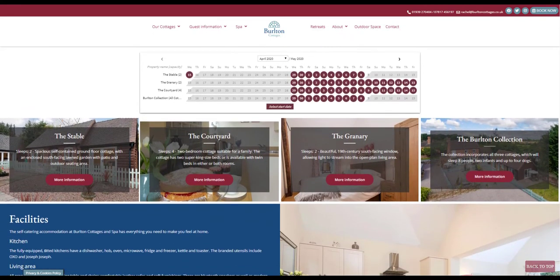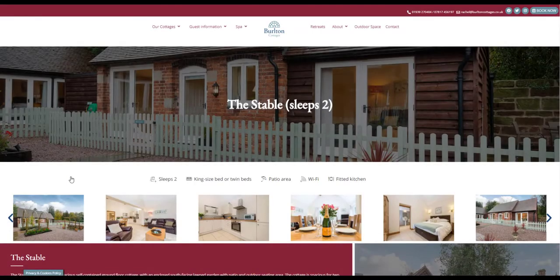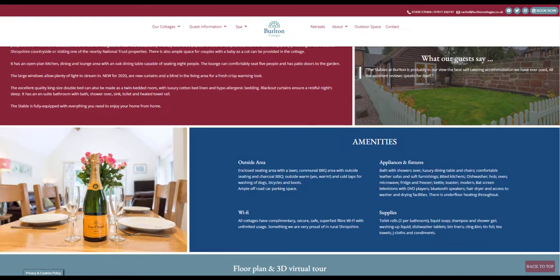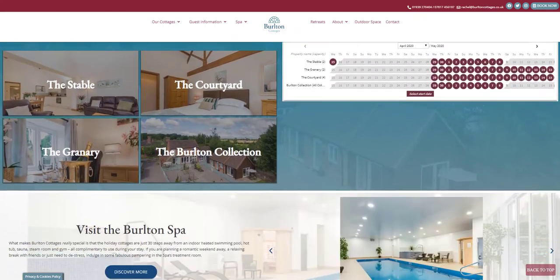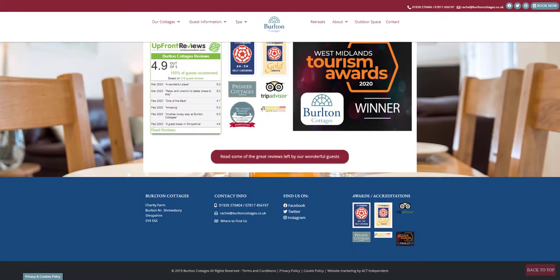When it was time to update the old website, the owner, Rachel Mee, commissioned the team at Act Independent to build a new one. We've got to know Rachel well over the years, delivering professional photography and 3D tours and meeting up at industry events, so she trusted us to create something special. Rachel and Jerry have put their heart and soul into creating the perfect holiday solution. They go above and beyond to provide an incredible guest experience, and we made sure that the new website reflected this.